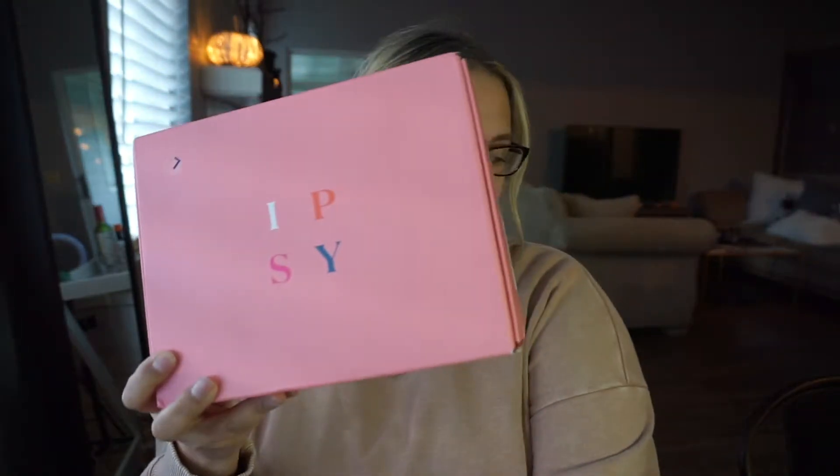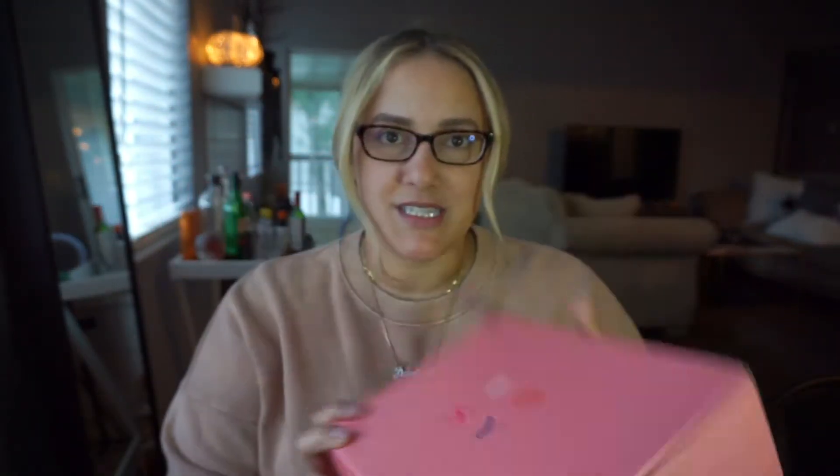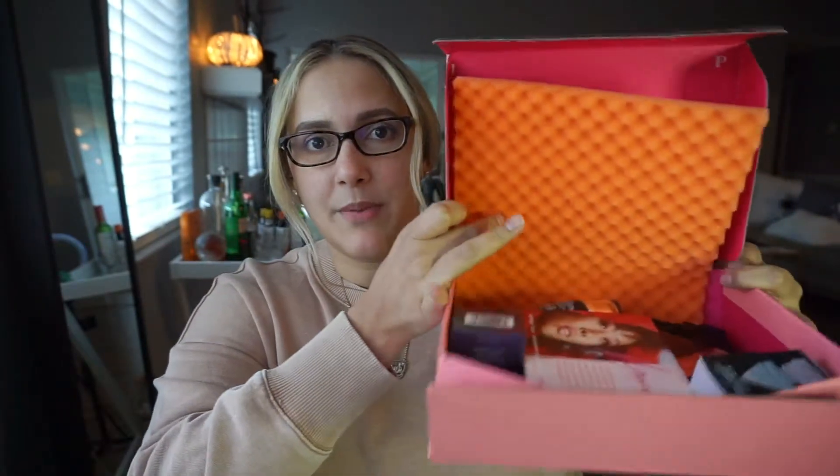I'm going to jump into my Ipsy box first. This is for the month of October, and the $25 one comes in a box like this where you open it up right into all the goodies.